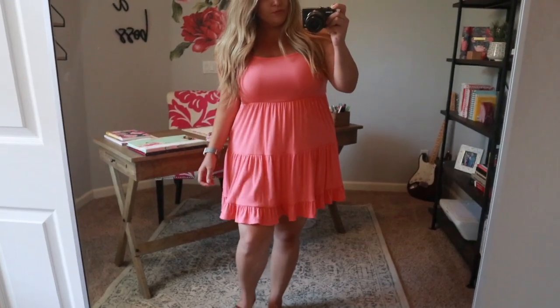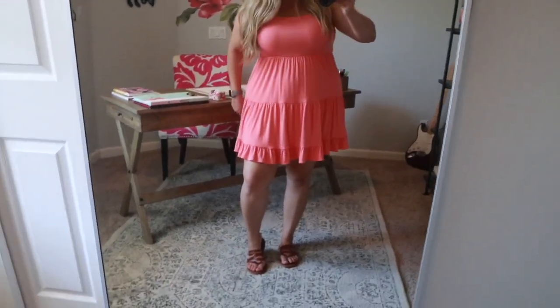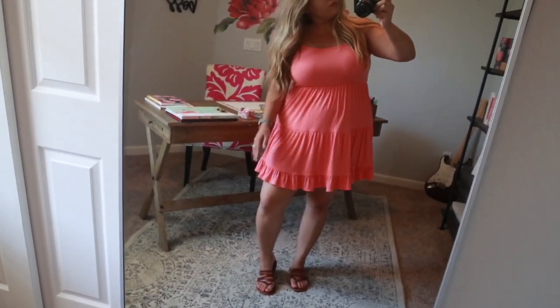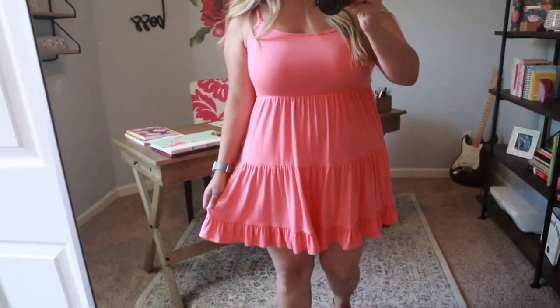This is the next dress — again it's the same style as that stretchy tiered dress. Like I said, I bought it in three colors because I absolutely loved it and it was pretty reasonable. I think I got it for maybe twelve dollars. I love this color because it is very summery and of course it makes me look tan, which is always a plus. So yeah, I love it.